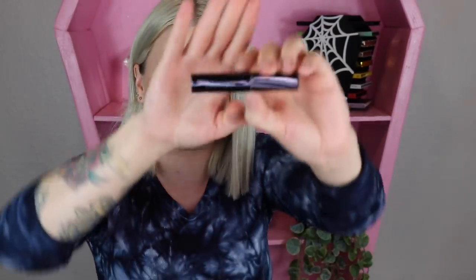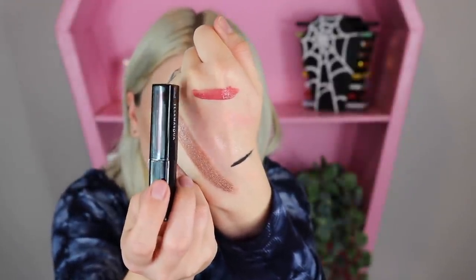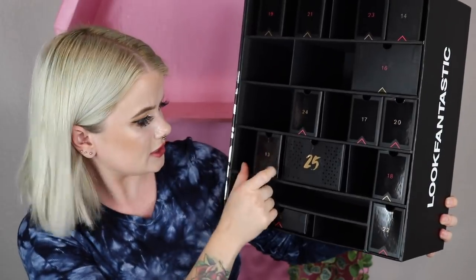Item number twelve is a little Ilmāia lip product — their Loaded Lip Polish in Vogue. I'm going to try this right away. It's a very pretty light shade, super glossy but not sticky, so that's definitely good.